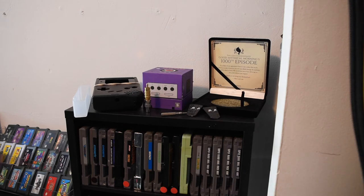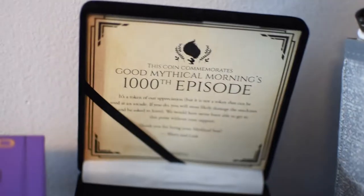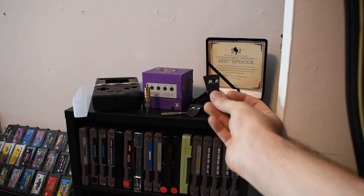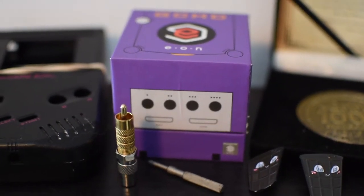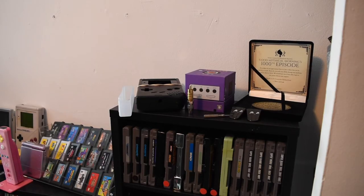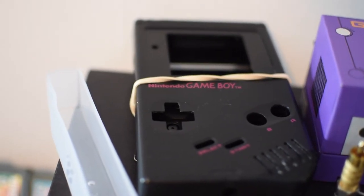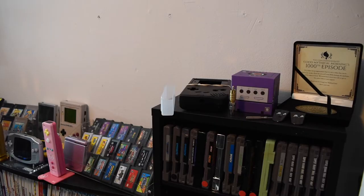Above some of my NES games, I have a small collection of display items. This is a coin from the 1000th episode of Good Mythical Morning, which I bought to celebrate with them. Underneath that, I have some OBC — Oil Barrel Chan — pins. Next to that, I have the Eon HD adapter box, which is just so pretty I had to keep it. And then there's a black Game Boy shell for an original Game Boy — a guy who restores Game Boys gave it to me for free. Maybe at some point I'll find a beat-up Game Boy with great internals and swap it into the shell.